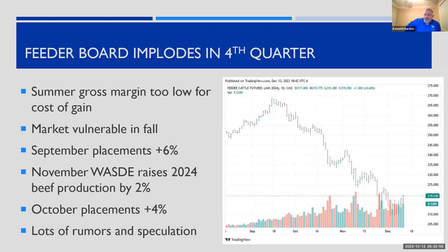Then we had a string of bearish news. Despite the fact that the calf crop was small in 2023, we saw September placements up by 6%. About two weeks later, USDA raised their beef production forecast by 2% for 2024. Then the October placement number came in higher than a year ago. Both placement numbers were surprising given we knew the calf crop was smaller — I still maintain that was just a function of timing, related to a lot of dry weather. I actually think because placements were high in September and October, we'll see them down in December and January.